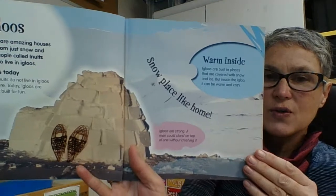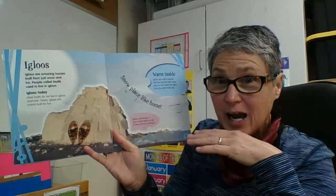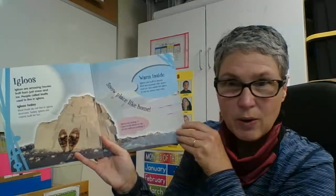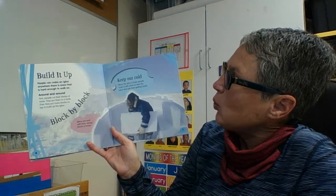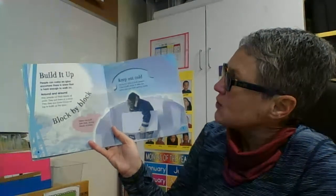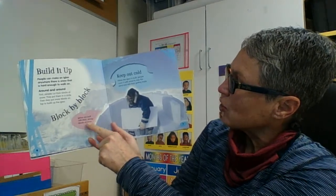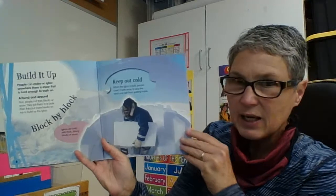Igloos are strong and they're a dome shape so that the wind will blow over them. We learned about how those very harsh arctic winds can be very strong. If something is domed or round shaped, the winds will go over it rather than slamming into the building. People can make an igloo anywhere there is snow that is hard enough to walk on. First, people cut thick blocks of snow and put them in a circle, then they put more blocks on top to build up the igloo. When an igloo is built, people cover it with snow to stop the wind and rain from getting inside.